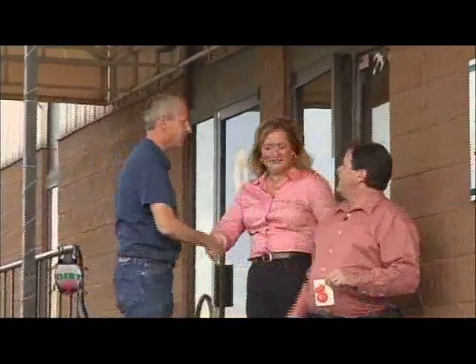Curtis! How are you? Fantastic! Thanks for having us. Let's go inside and see how these things get in here. Let's go!